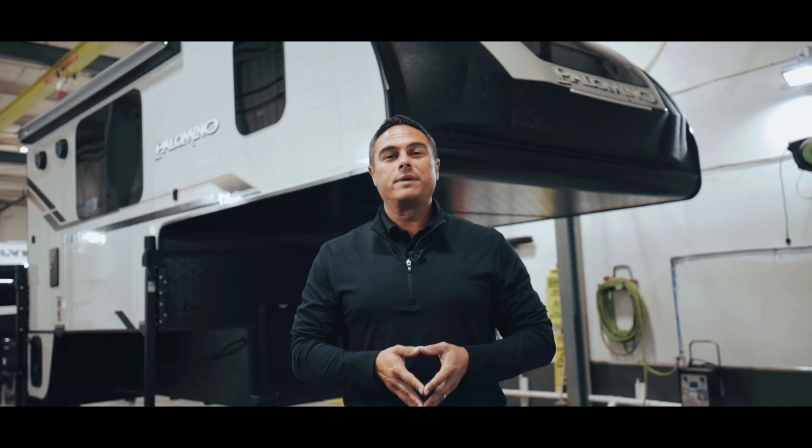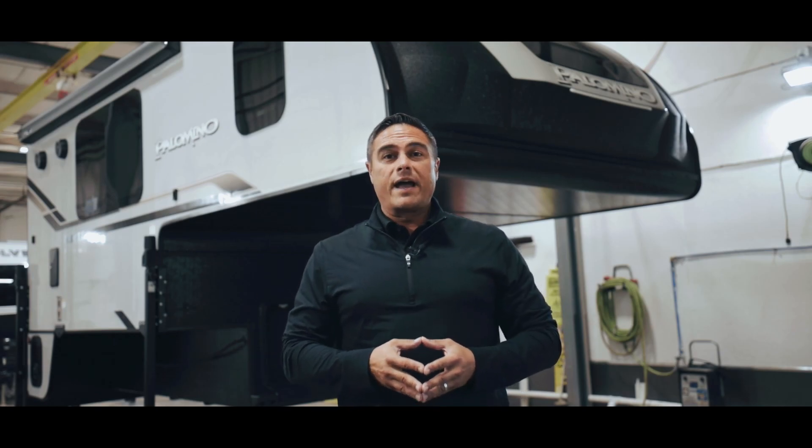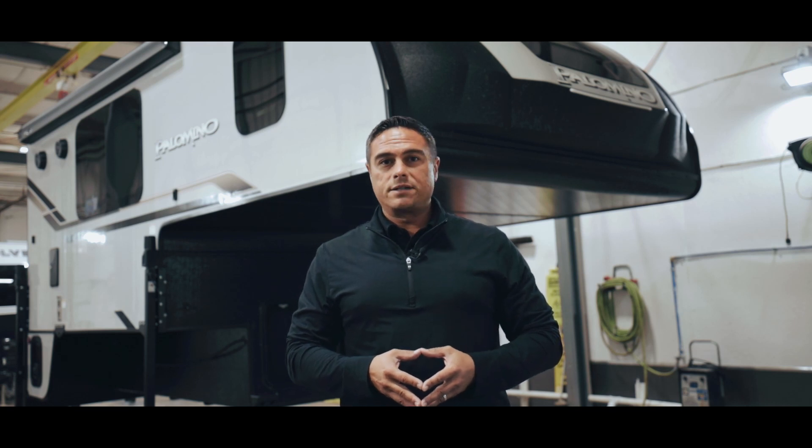Hi, welcome to Palomino. Today I'm going to be talking about our truck campers. We have three different segments: we have half ton, three quarter ton, and one ton truck campers.